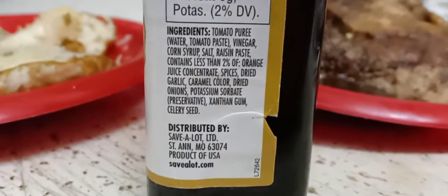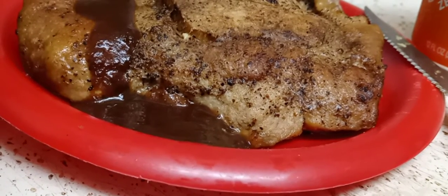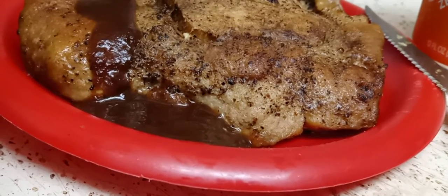Hey guys, I hope everyone out there is safe and doing well. Thank you so much for tuning in. I wanted to review the steak sauce, but before I do, I want to say this: A1 steak sauce is the best sauce ever — that's just my opinion. It's the king of all steak sauces, it's a 10 out of 10. Let's just get that clear and out of the way.